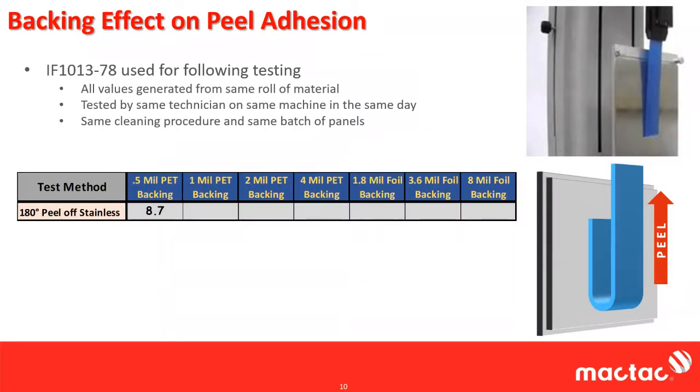In this study, I had a half mil PET backing, a one mil PET backing, a two mil PET, a four mil PET, and then 1.8 mil foil, 3.6 mil, and 8 mil foil. With a half mil PET, we get 8.7 pounds of 180 degree peel. Doubling the backing to one mil, we get a slight increase. Jumping to two mil PET gives a significant increase. Then four mil PET gives 15.2 pounds. We've almost doubled the peel just by changing the backing.